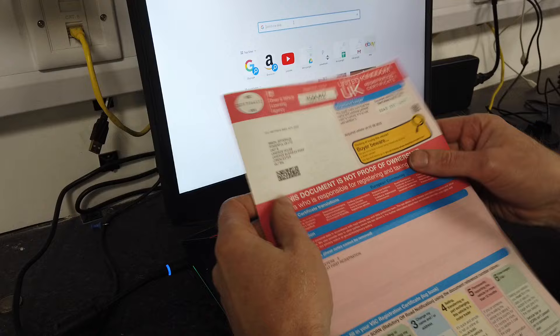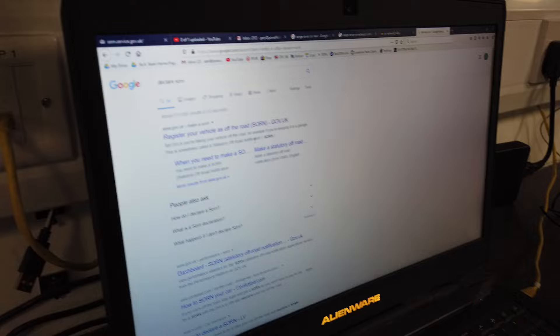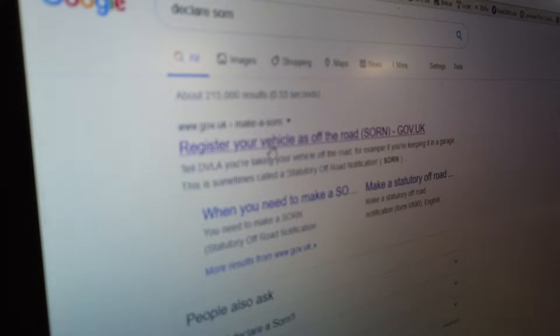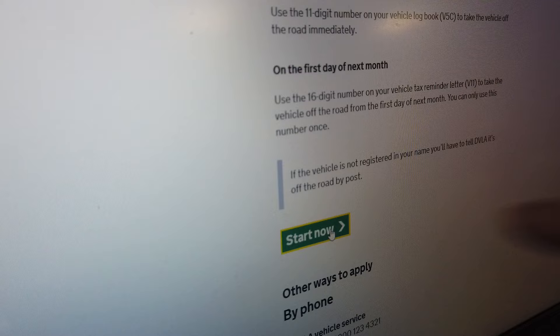So I think you can just type in 'declare SORN' — here we go — 'declare SORN.' Make sure it's one of these .gov websites. So 'declare your vehicle's off-road' — right, and choose when it starts. 'Start now' — that's the button we're looking for.